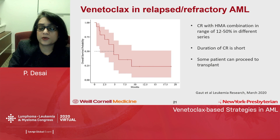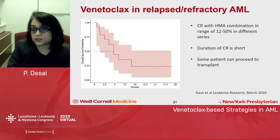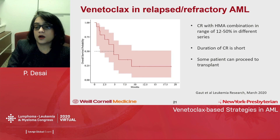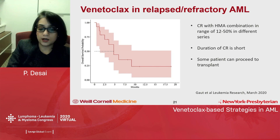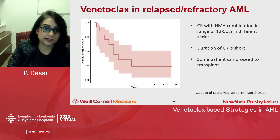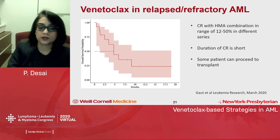In relapsed/refractory AML, venetoclax use is off-label. CRs tend to occur in about one month, which is consistently observed. Response rates range from 12 to 50% in different series depending on prior HMA exposure and presence of complex karyotype, but the duration of CR is consistently short. Some patients benefit by bridging to transplant, but the role of venetoclax in relapsed/refractory AML has yet to be fully established, and several trials are ongoing to identify the best combination partner.